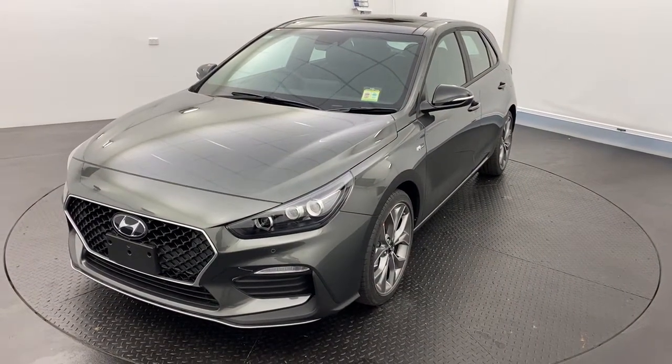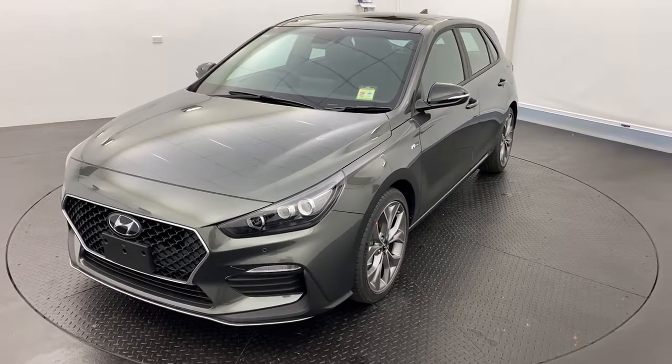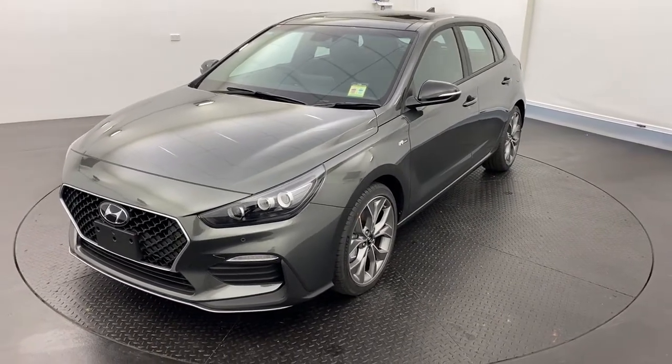G'day guys, thank you very much for your interest in our 2021 Hyundai i30 N-Line Premium, the top of the N-Line range.